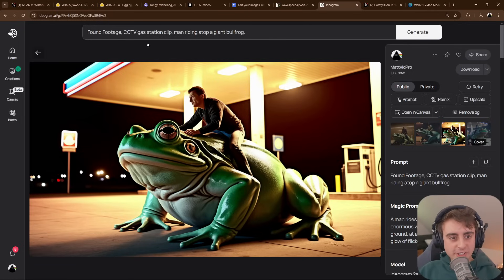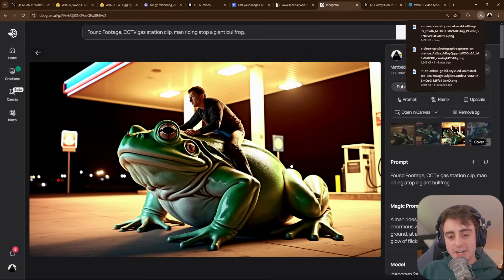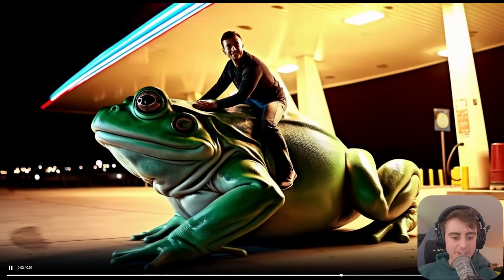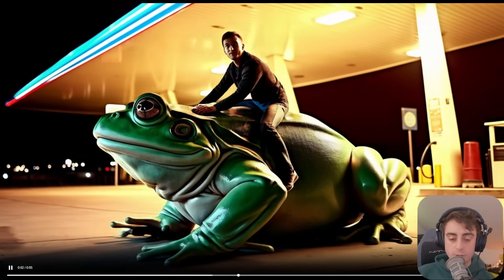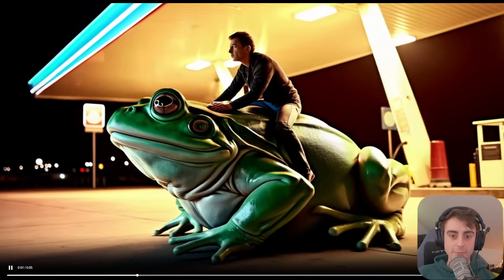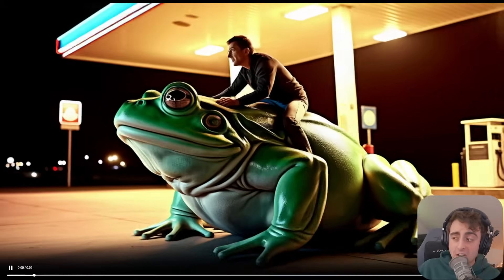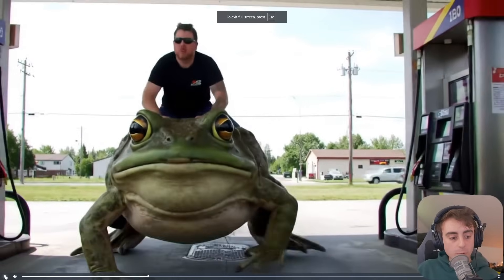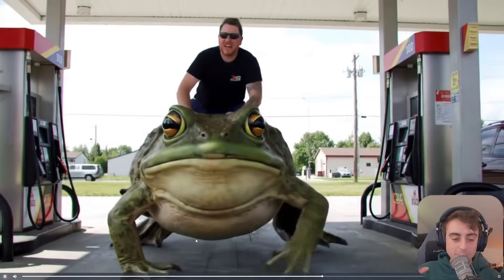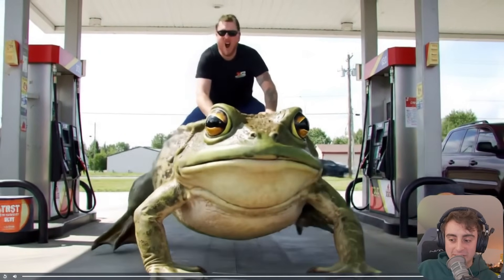Next prompt: found footage CCTV gas station clip, man riding atop a giant bullfrog. This was a struggle for WAN 2.1 — definitely a flop. The gas station warps and moves crazily in the background, the frog is kind of moving along, and the man is pretty still overall. Not a good generation. Google VO2 undeniably wins here — a pretty realistic video of a guy riding the bullfrog with much less morphing or detail issues.